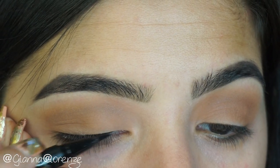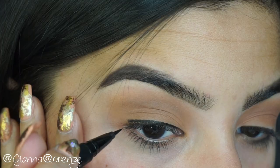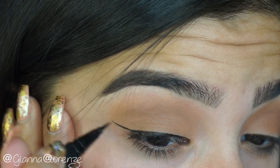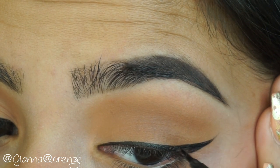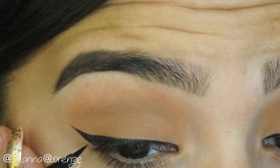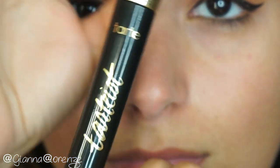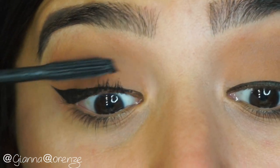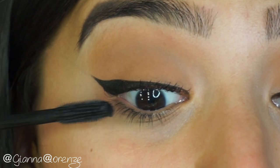For liner I'm using Trooper by Kat Von D — the Tattoo Liner. As always, this is my favorite liner, especially if you are a beginner with winged liner, this is the liner for you. If you want an in-depth tutorial, I do have a liner and lashes video you can look at for how to do liquid liner.